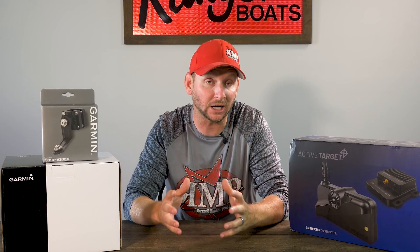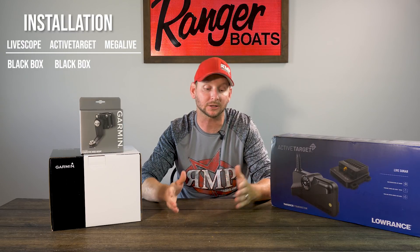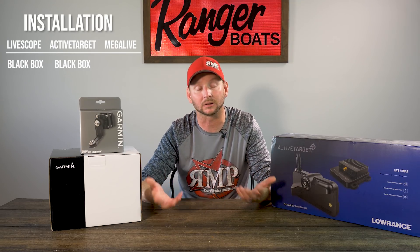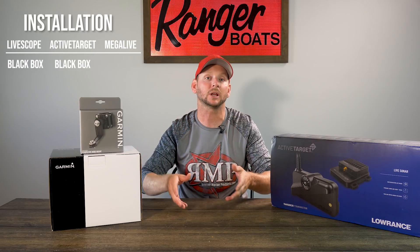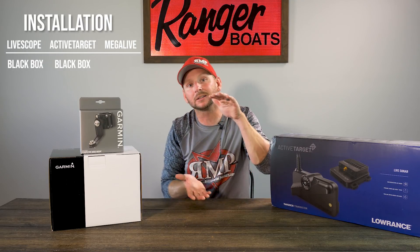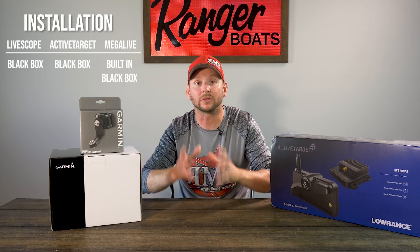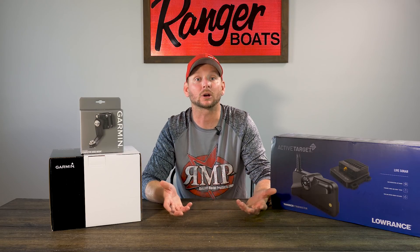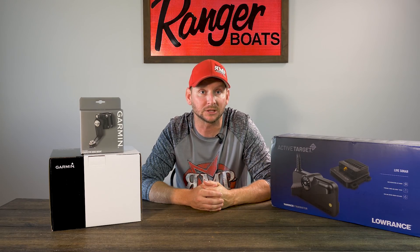One of the next things that's very important from an installation perspective: both the Lowrance ActiveTarget and the Garmin LiveScope have a black box — also known as a module box — that you have to mount somewhere in the boat, generally in a compartment or at least somewhere on the bow. The transducer connects to it, then an Ethernet cable runs from the module to your unit to display the live imaging. The key here is that the Humminbird MegaLive has that module built into the transducer, which makes installation quite easier, simpler, and cleaner.